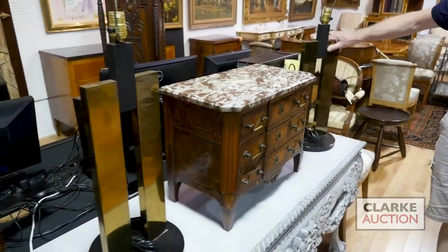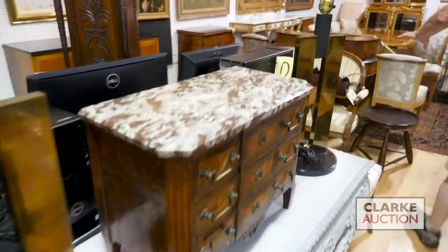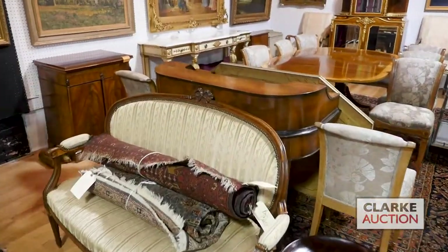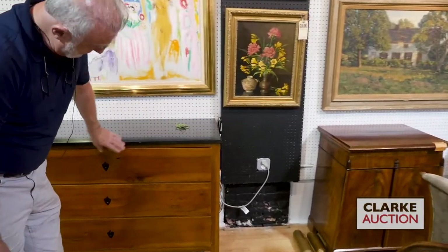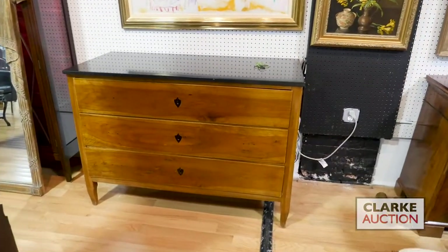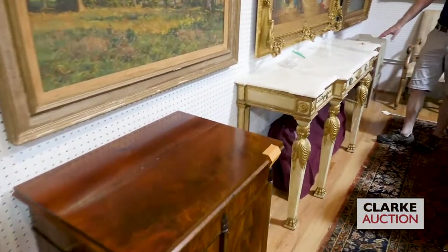A pair of mixed metal lamps. Moving right along, we've got some French style furniture. This commode here is very nice, came from Rye — probably 18th to 19th century, nice simple feel. Here we have, I would say, sort of a Venetian style figural console with the onyx top.